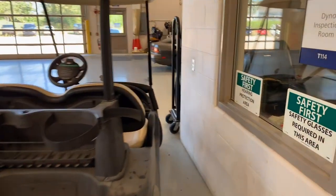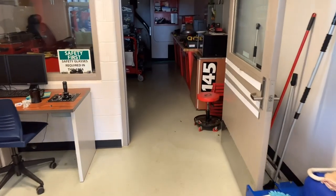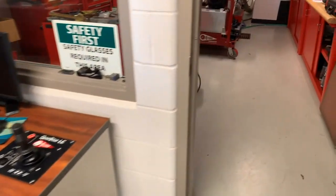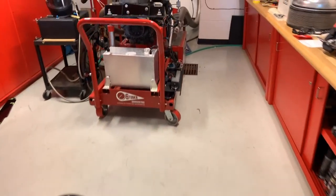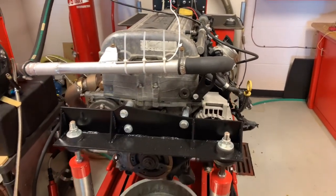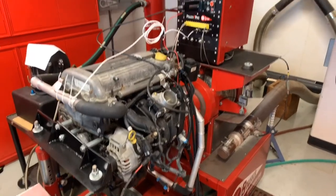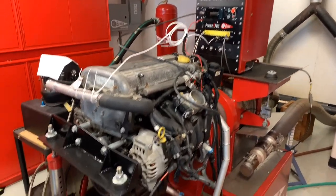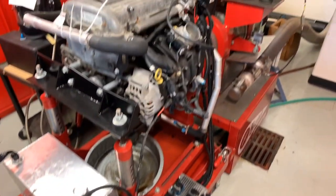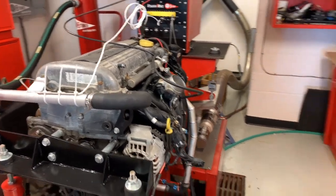Over here in this door is our engine dyno. We've got the control station, and then back here we've got our Stuska engine dynamometer. Right now this has got an Ecotech — a 2.2-liter GM engine — set up on it. That's got HP Tuners on it, so we can do a little bit of demonstration about tunability and how making changes in base calibrations can influence how the engine behaves.